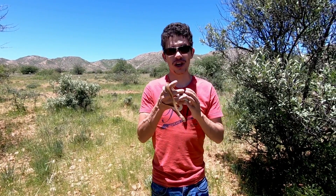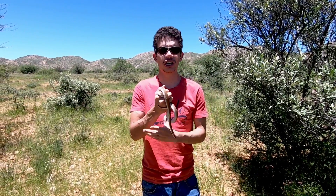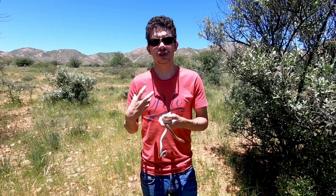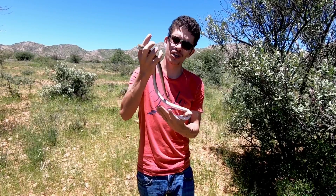Brown house snakes have no venom, so these guys are constrictors. What they do is the prey is seized by the head, they coil around it and they typically squeeze. The pressure exerted pretty much cuts off the blood supply, the heart stops, and that's when the snake is going to commence feeding on it.